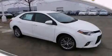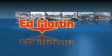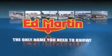Stop by today and test drive this automobile for yourself. Ed Martin — the only name you need to know for all your transportation needs.